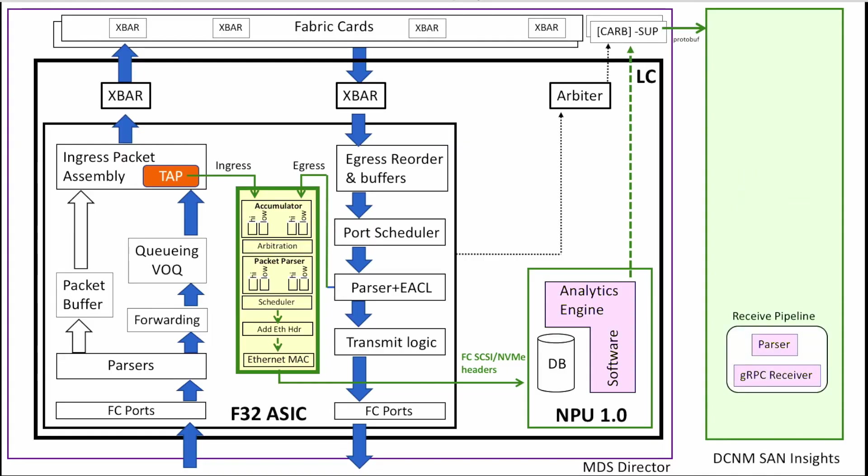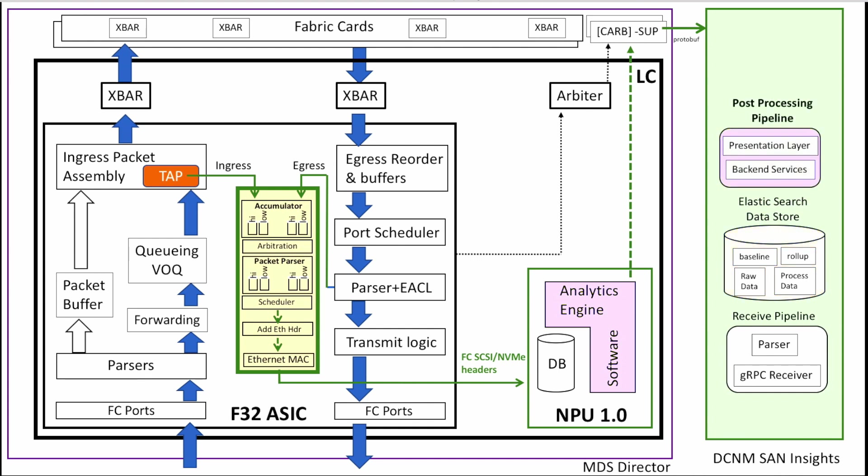The analytics engine and NPU take data from the on-chip collector and further send it out to DCNM for visualization. It sends the data through an RPC call, which is parsed to form an elastic data store. This creates a baseline you can use for anomaly detection, and it then goes to the presentation layer where it is presented in a nice GUI in various ways in the application.